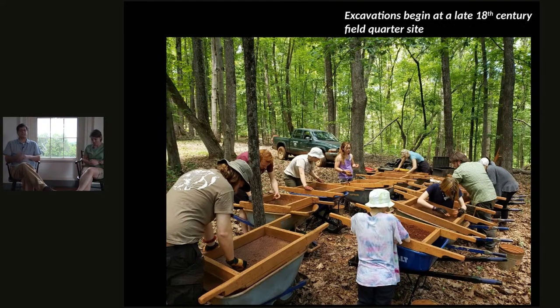That brings us to our second initiative this year, which just started last Monday: to systematically explore an archaeological site that dates to the late 18th century — most likely a field quarter for enslaved field hands. This particular site has never been mentioned on any Jefferson documents.